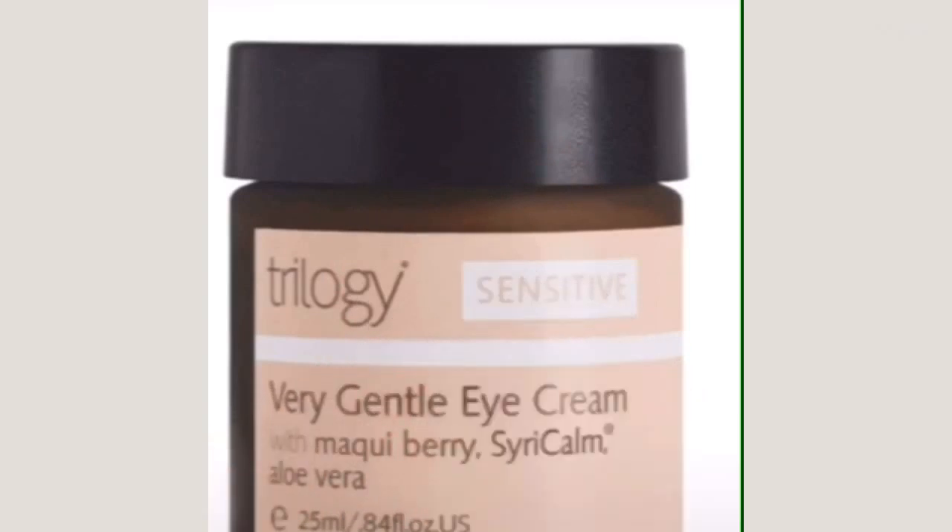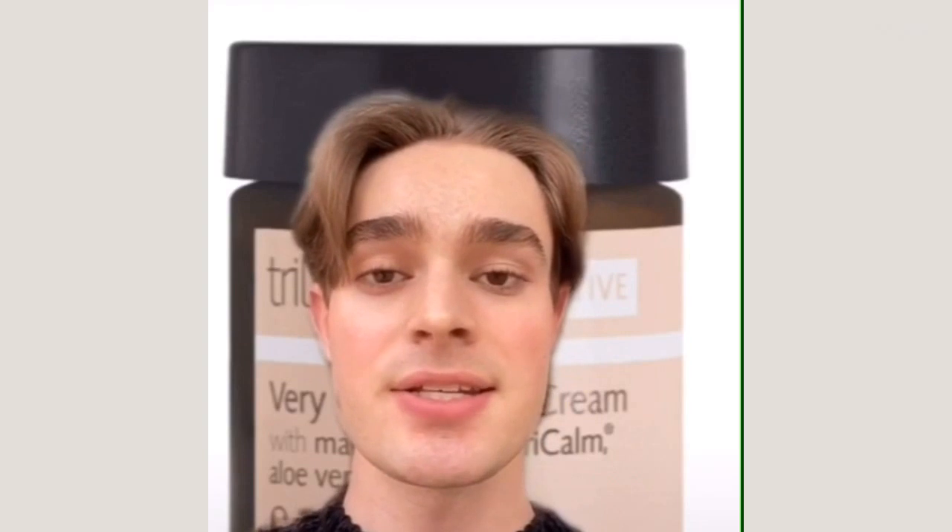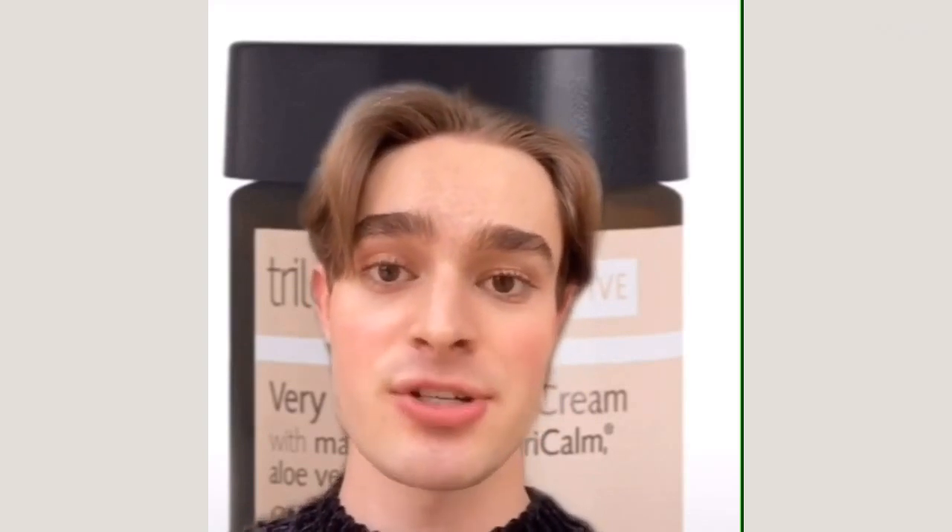Another great option, especially for sensitive skin, is the Trilogy Very Gentle Eye Cream. This eye cream is oil-based and its ingredients list is super clean and super gentle, so it's wonderful for sensitive skin types.